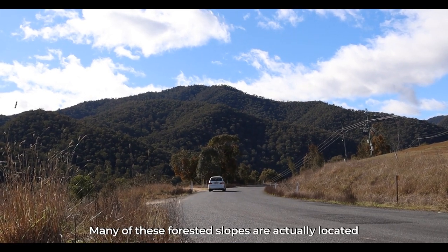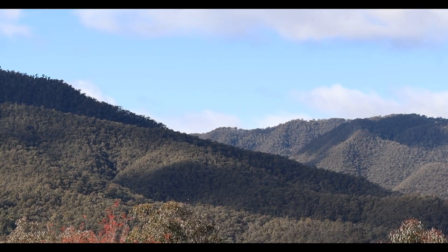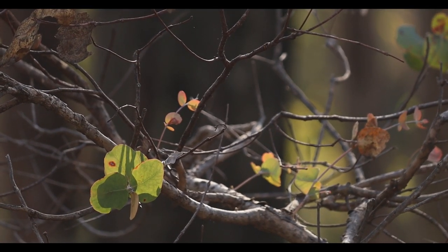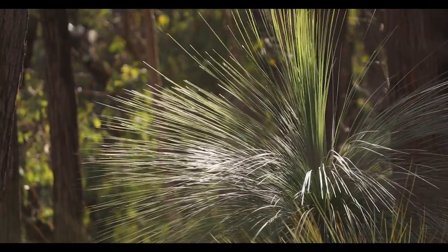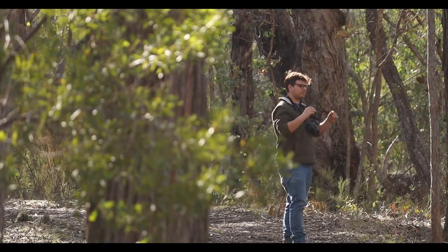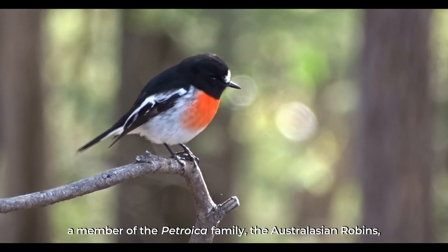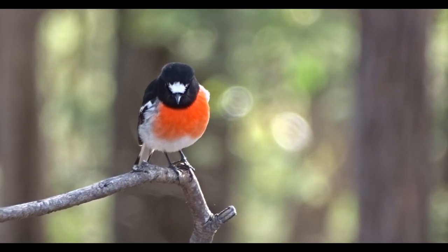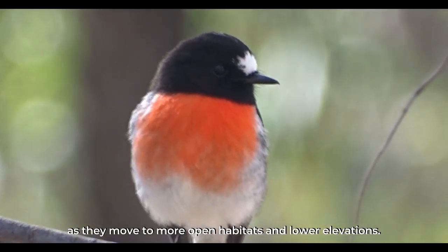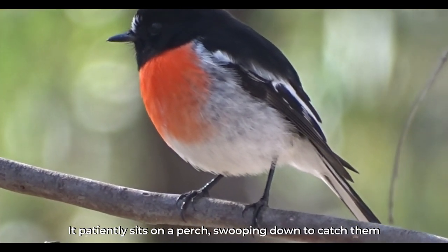Many of these forested slopes are actually located right on the western edge of the mighty Kosciuszko National Park, which protects a huge area of spectacular alpine habitats. The first bird I saw in the forest was this achingly beautiful male scarlet robin, a member of the Petroica family — the Australasian robins — just like the flame robin we saw down in the paddocks earlier. Both species are more easily seen during winter months as they move to more open habitats and lower elevations. The scarlet robin feeds primarily on insects, patiently sitting on a perch and swooping down to catch them when the moment is right.